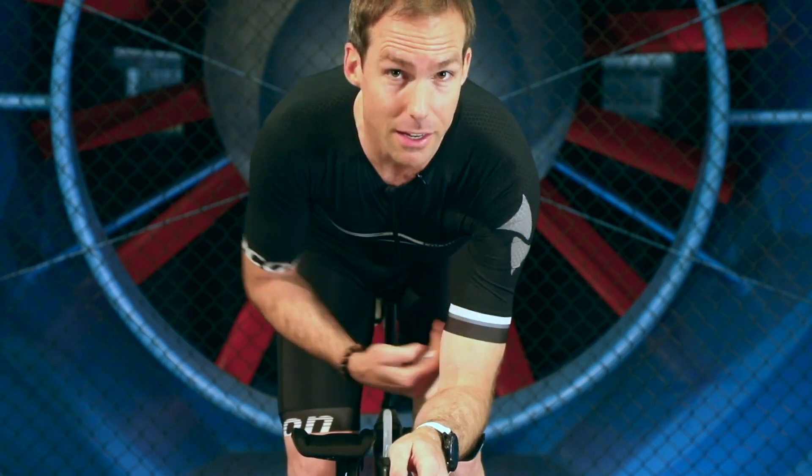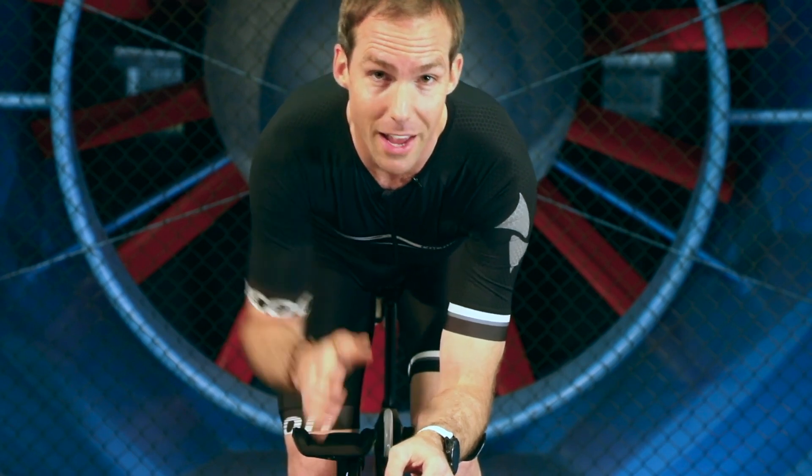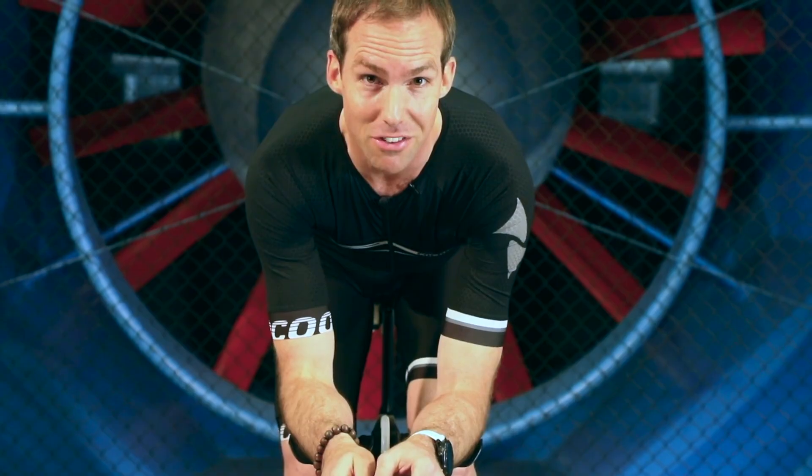So remember, when you're picking the suit, pick one with long sleeves and as close to the knee as possible, that fits as tightly as possible and has the least number of wrinkles as possible around the outside of the body — on the shoulders and on the sides. And you have some free speed to make you faster.